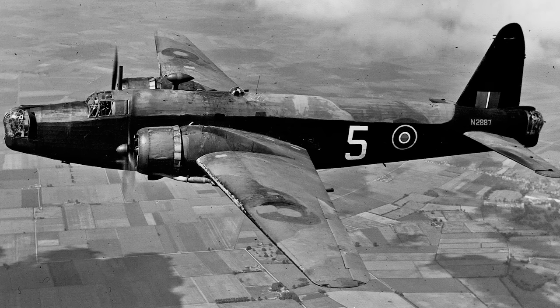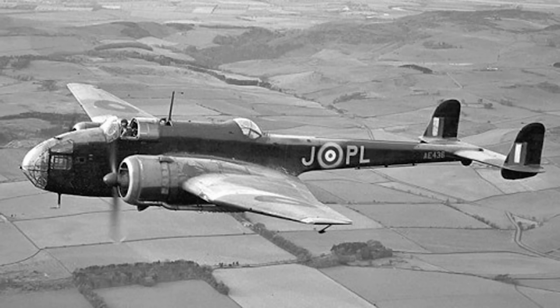To those already frantically typing: I know the Wellington is now largely considered as a medium bomber, but when it was designed it was for a specification requiring a heavy one. At the start of World War II, the closest thing to a British medium bomber was the Handley Page Hampden, which was oddly designed to the same spec as the Wellington and the Whitley.